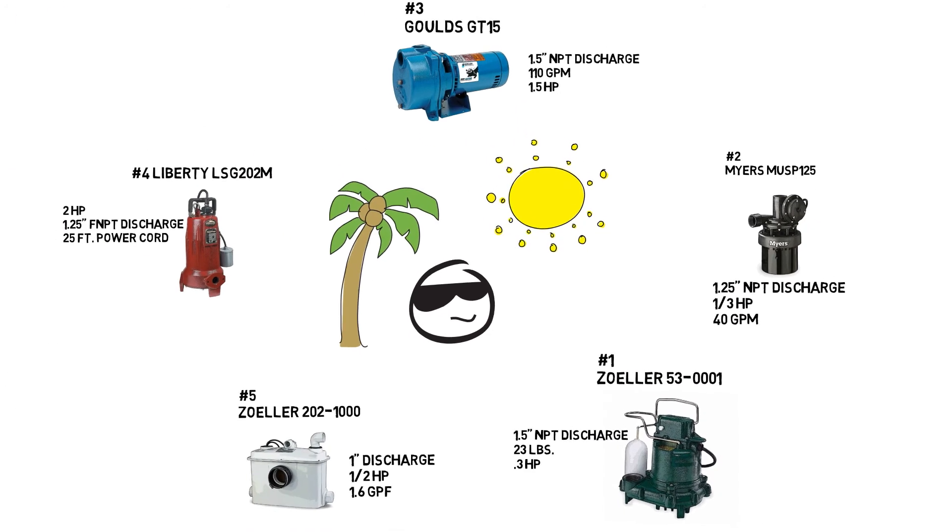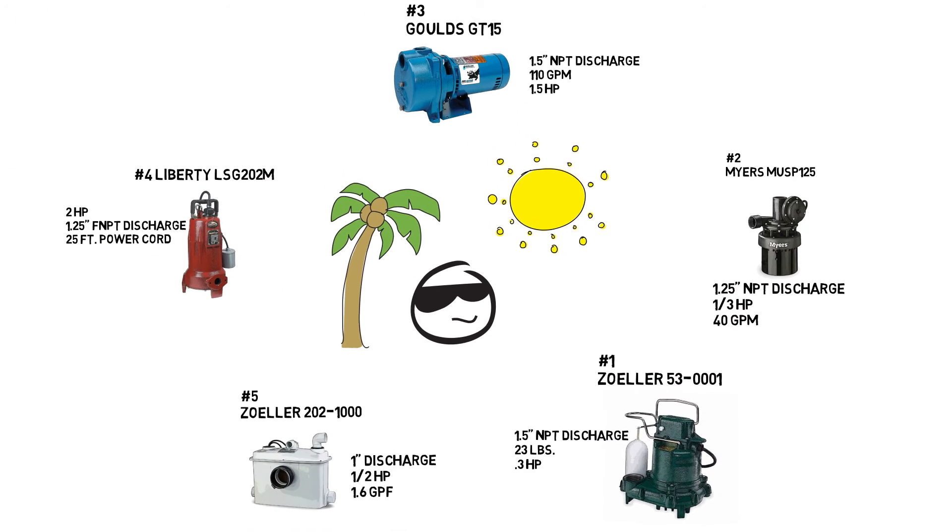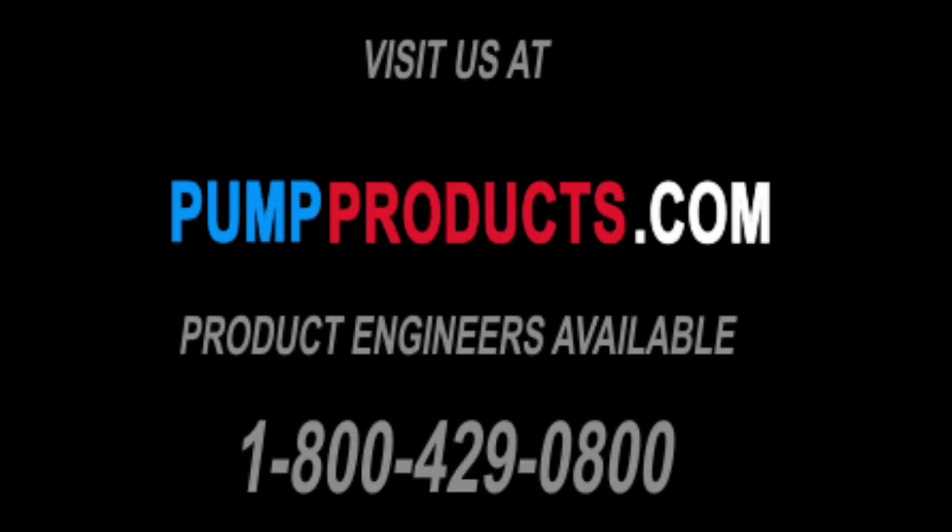These are just some of the many reliable pumps we stock here at Pump Products. Call us now at 1-800-429-0800 or visit our website at PumpProducts.com.